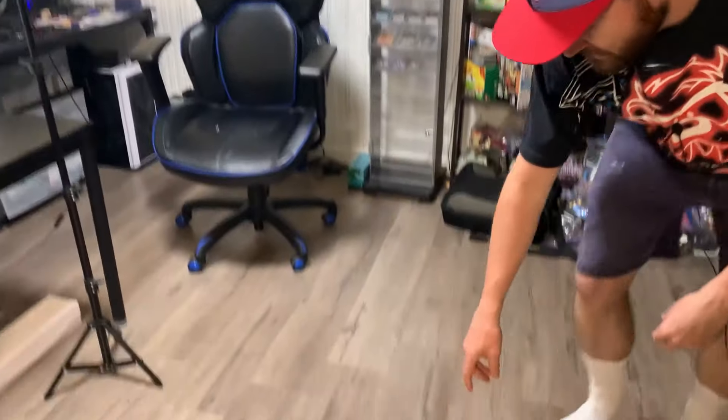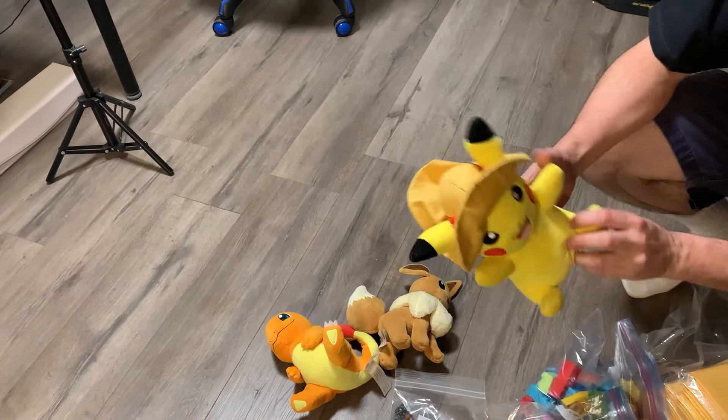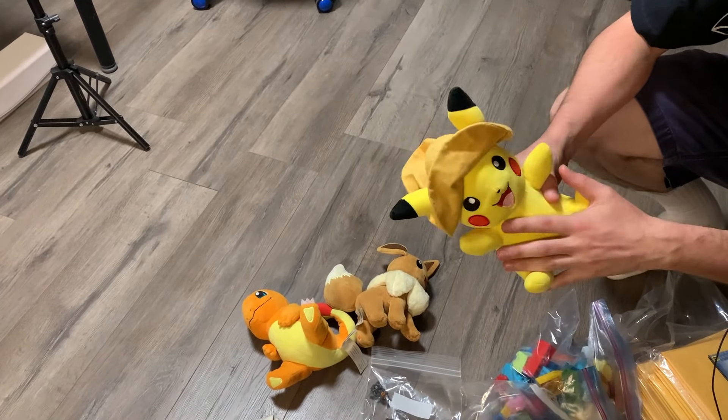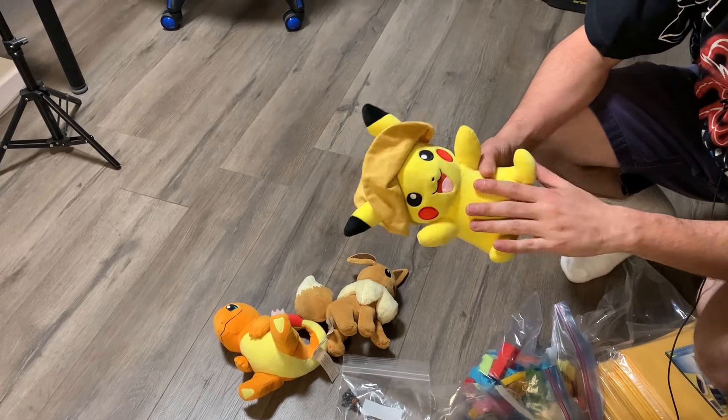We're going to talk about this more in our haul. We are back from the Goodwill bins and it was weird — I said to stay just for one more bin because we'd been getting good luck today, and then the last clothing bin might have delivered one of our greatest clothing grails we've ever got at the bins. I'm still uncertain of whether or not it actually is vintage, but we're going to talk about that in just a bit. First let's go over all the toys and plushies that we ended up grabbing.